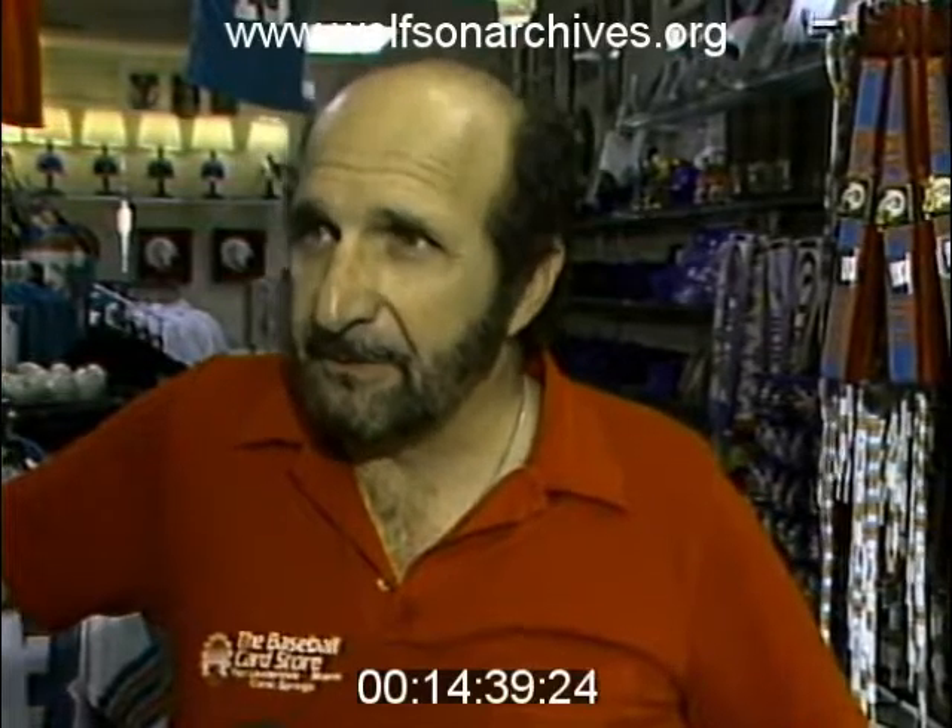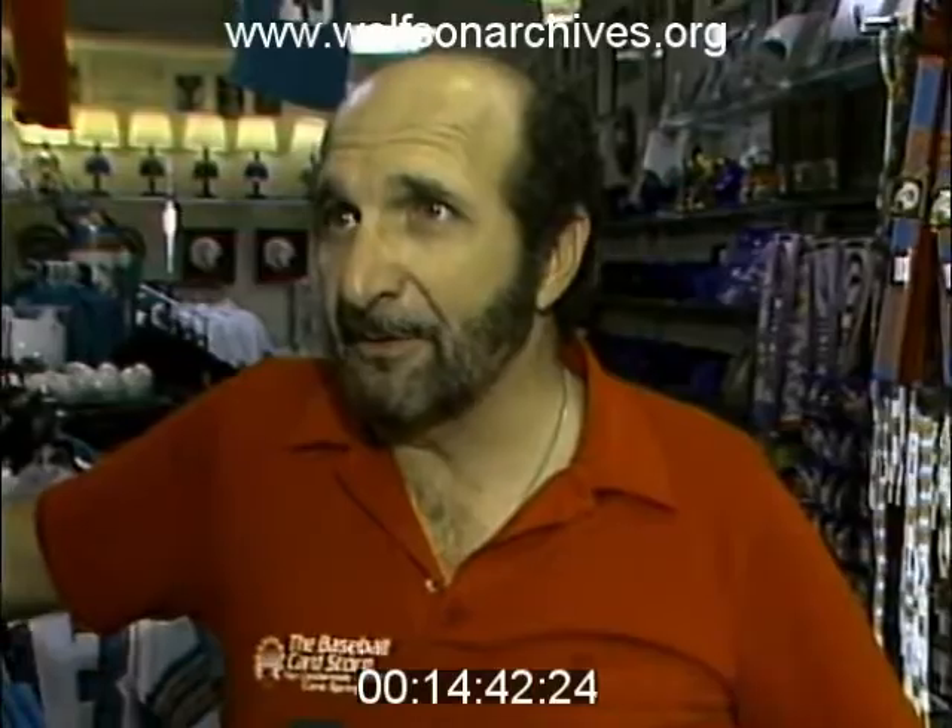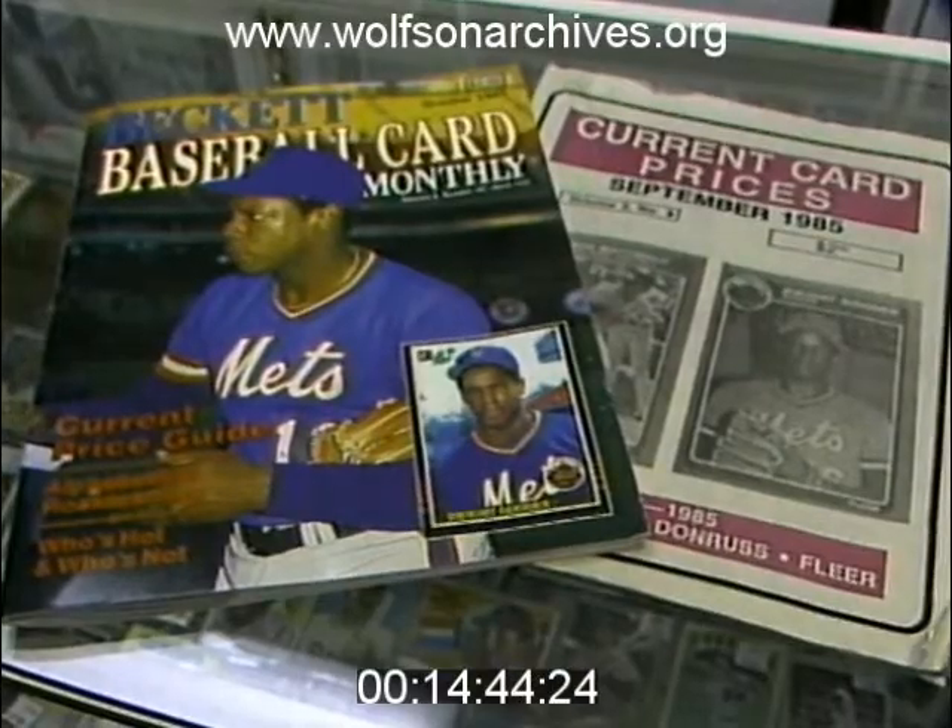A year ago $350, five years ago $90, 10 years ago $25 to $30. That's what these price guides say.